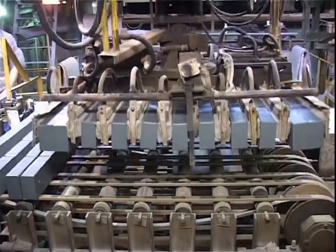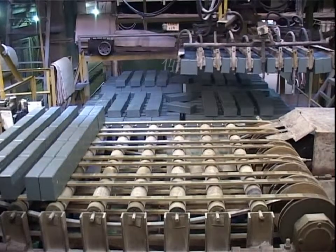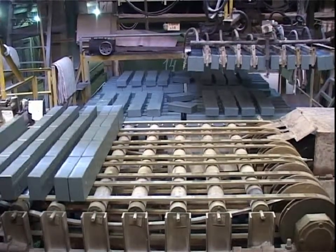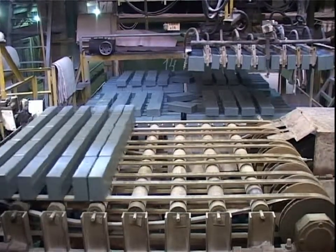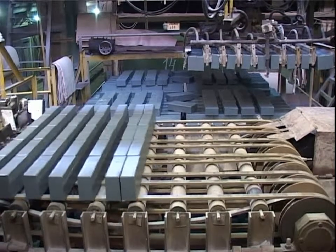Thus, a brick-making factory using our technology is more than 150% smaller in size and more than 200% cheaper to build. The number of staff needed to maintain this kind of factory is also dramatically reduced.